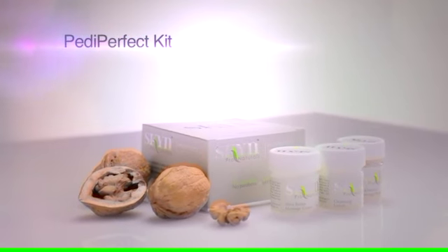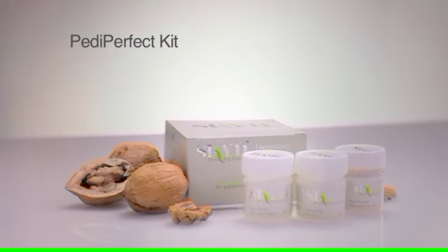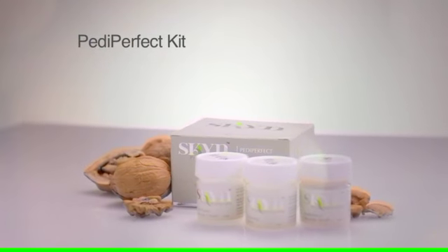Peti Perfect Kit enriched with fine walnut granules that exfoliate the skin while leaving your feet soft, smooth and young.